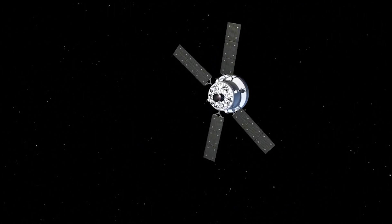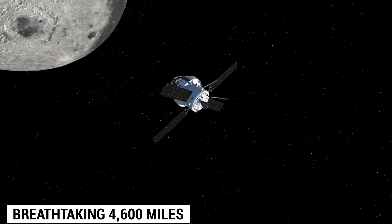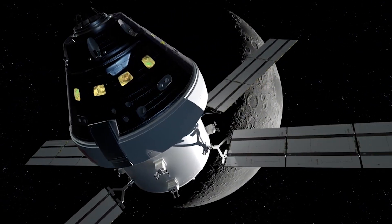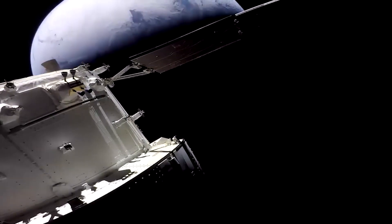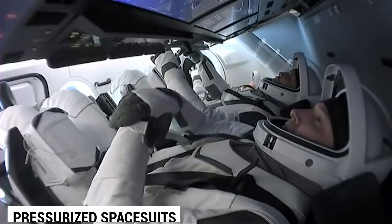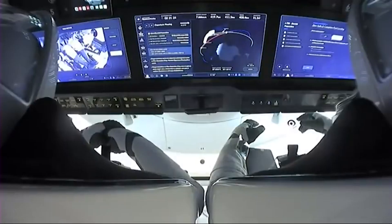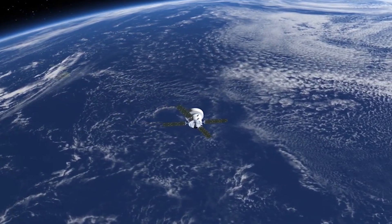But that's just the beginning. The crew will then travel a breathtaking 4,600 miles beyond the moon's far side, offering a rare and awe-inspiring view of our planet and its natural satellite. As they prepare for Earth entry, the crew will put their pressurized spacesuits to the test, making sure everything is in working order before hurtling back through Earth's atmosphere.